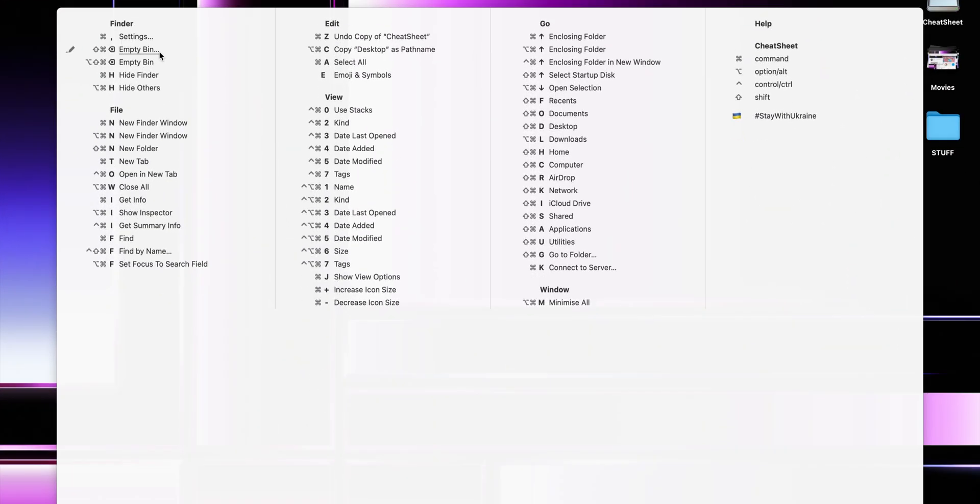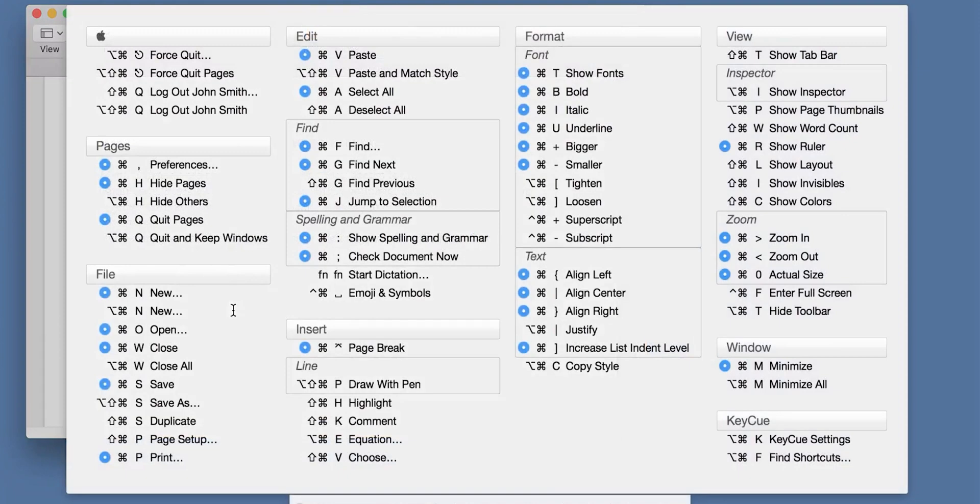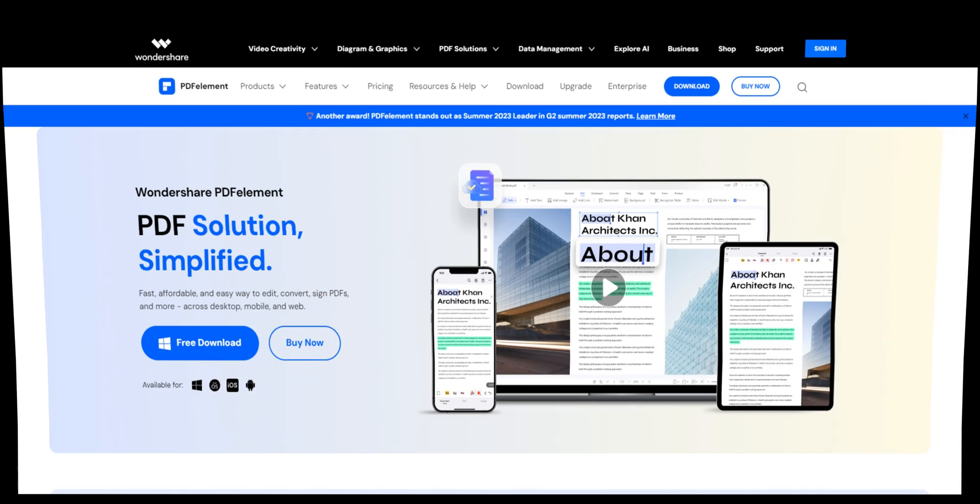Tell me — how often do you use keyboard shortcuts? Probably not very often, and I suspect it's because it's hard to remember all of them. Cheat Sheet is the app for that. It's perfect for those moments when you want to perform a specific action but can't remember the shortcut. Just hold down the Command key on your Mac keyboard for a few seconds, and a handy overlay appears displaying all available shortcuts for the active app. Even for me, a seasoned macOS user, this app comes in handy all the time. It works in the background and doesn't slow down your Mac.